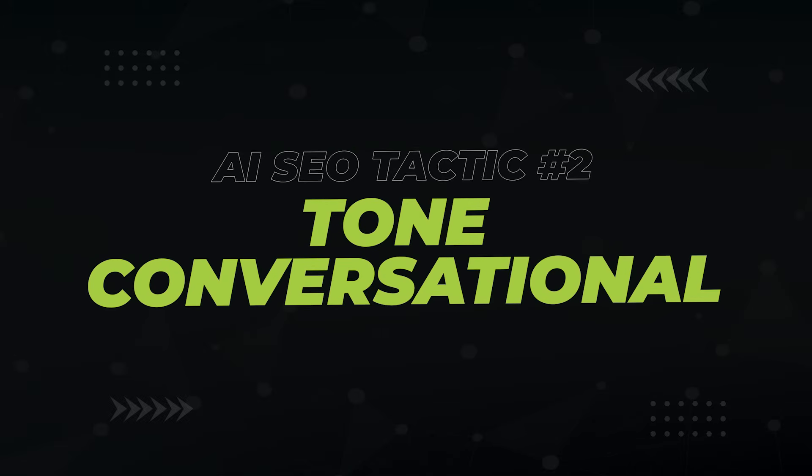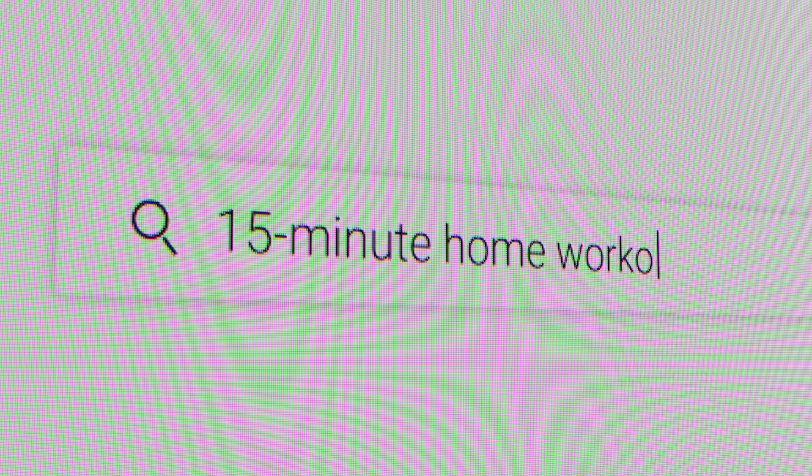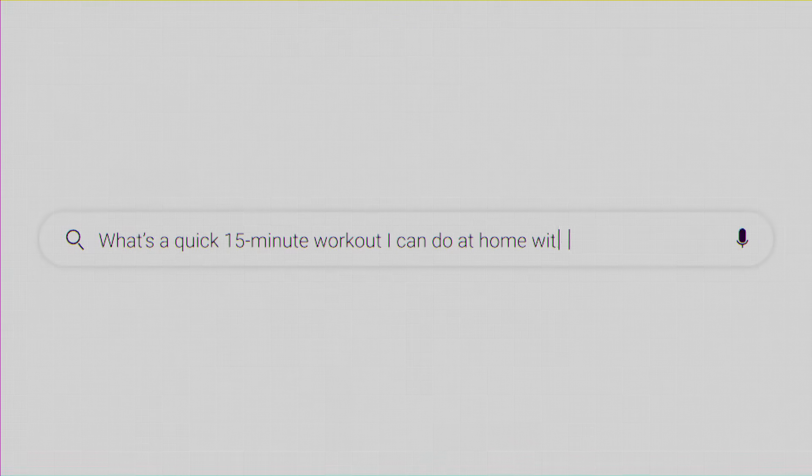Next, be conversational in the tone of your content. AI-powered search isn't based on keywords like the old days of Google — it relies on how people actually speak. If you search for a keyword like '15 minute home workout', there's no AI overview. But if you search 'what's a quick 15 minute workout I can do at home without equipment?' — sure enough, AI overview. So to get picked up for these AI queries, you need to write conversationally and not robotically.